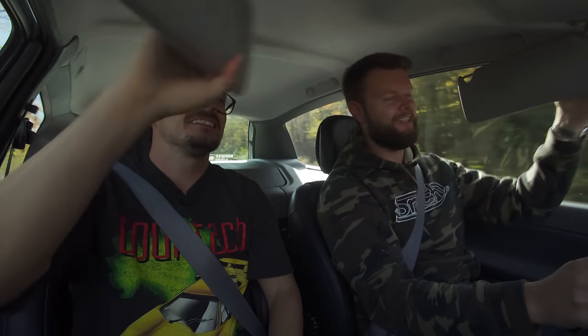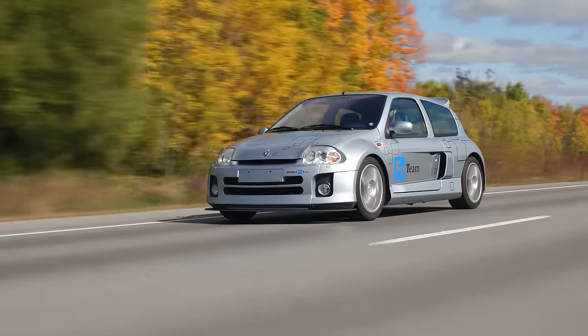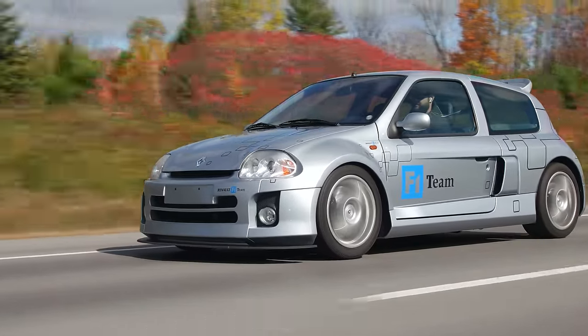Before we do the visor test — downshift, downshift. One last pull. That sounds so good. It feels fast too. Okay, visor test. Three, two, one — fail. It does not pass. Supercar pass? No. It ticks a lot of the supercar boxes, but it's not a supercar — it does get a lot of attention though. Super hatch. So I feel like that's pretty much it with the 2002 Renault Sport Clio V6 Phase 1.